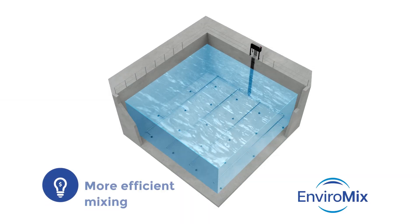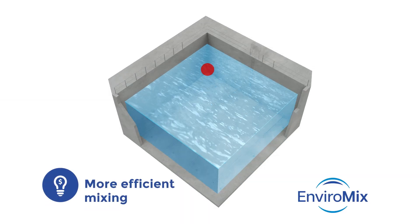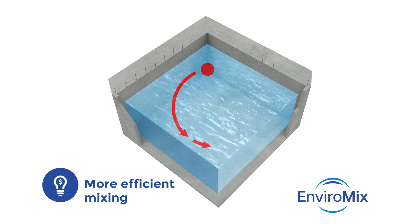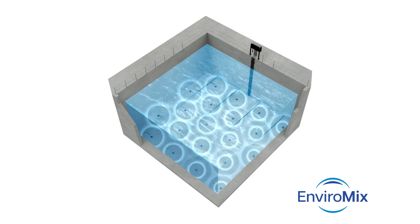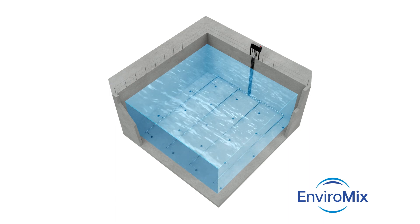Biomix provides more efficient mixing. Mechanical mixers require a lot of energy to mix an entire tank from a single point. Biomix uniformly distributes mixing energy across the basin floor.